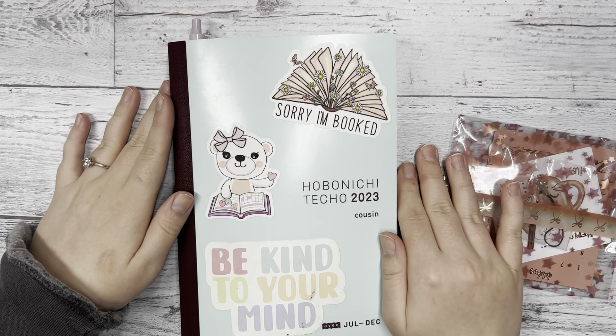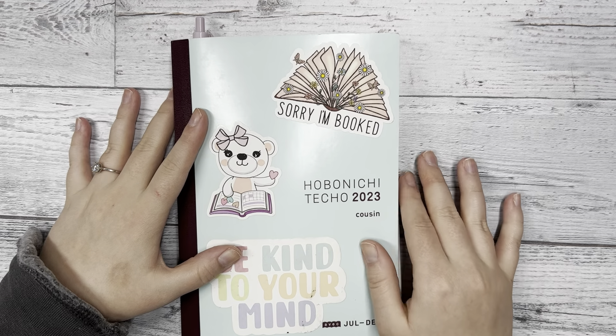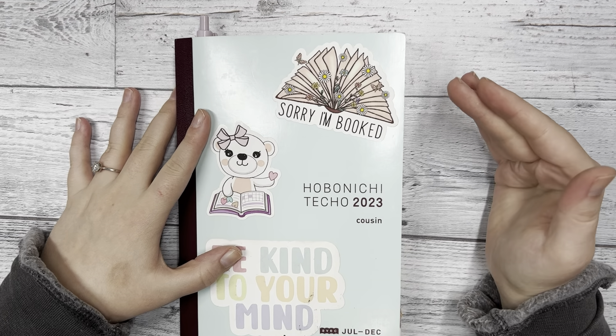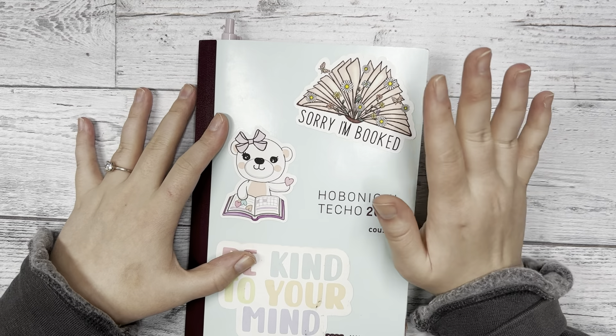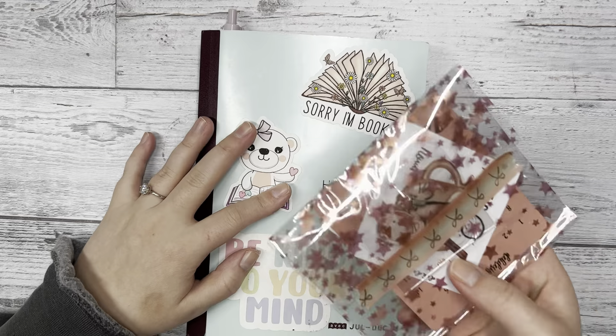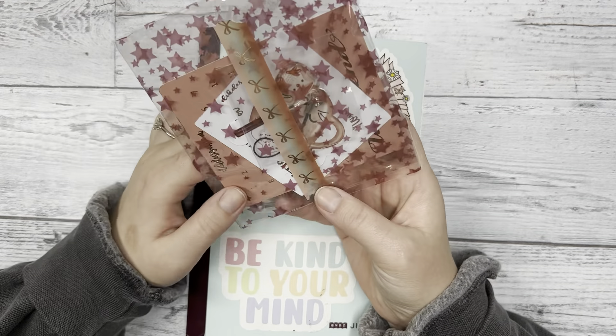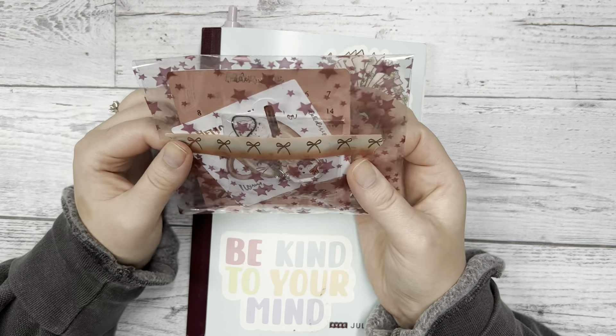Hi everyone, this is Katie with DEK Designs, and today I'm going to show you my last spread for the week of October and Halloween, and I'm also going to be setting up my November dashboard using the November subscription box die cuts that came with it.